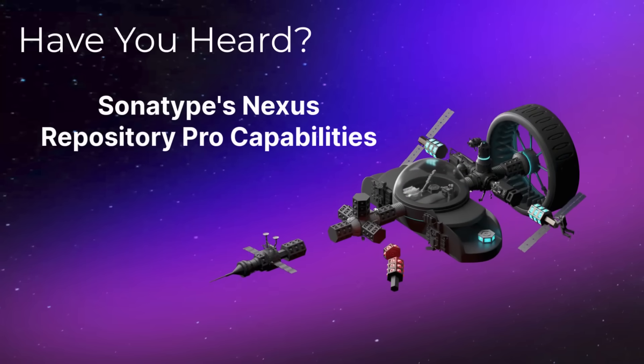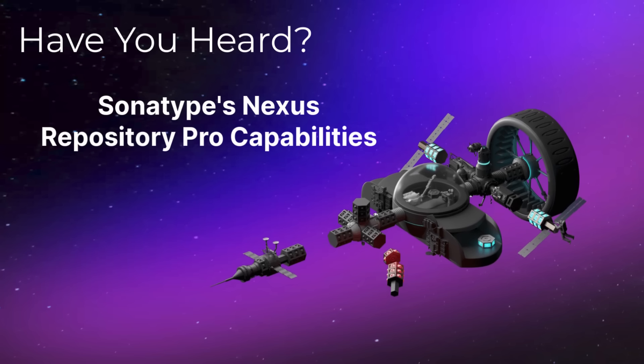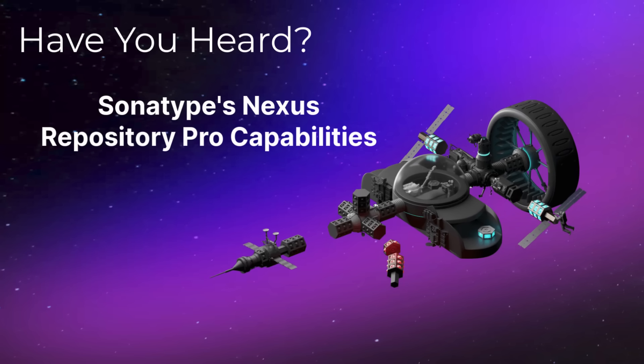Have you heard about the capabilities made possible with Nexus Repository Pro? Having a Pro license unlocks features to elevate your experience with Sonatype Nexus Repository.